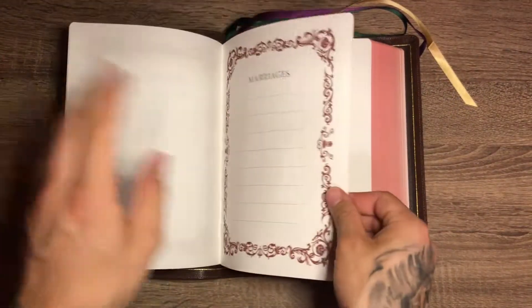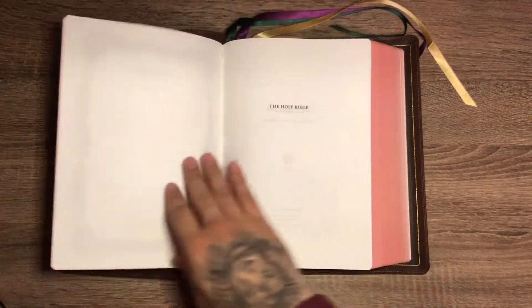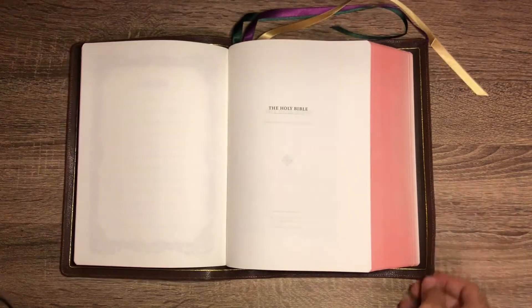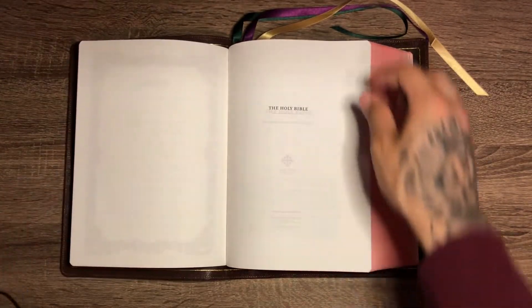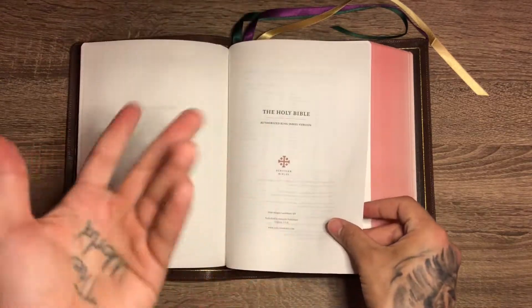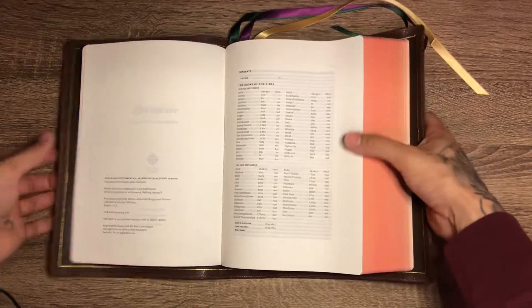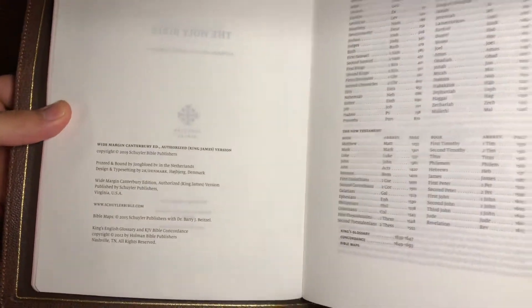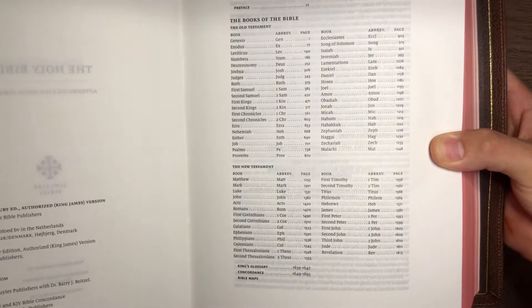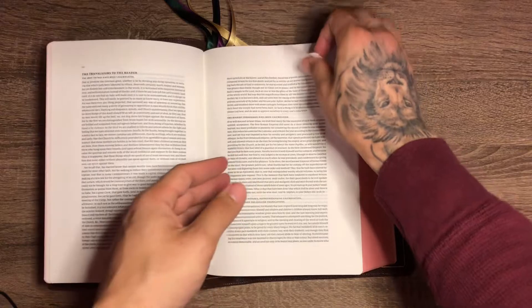You have the gilt line on the inside, you can see the edge lining there. Now I am a fan of wide margin just for the fact that they have the better, more contrasty paper — the higher GSM paper — which to me the main part is readability. Take a look at that table of contents, translators to the readers, and the epistle dedicatory in this one.